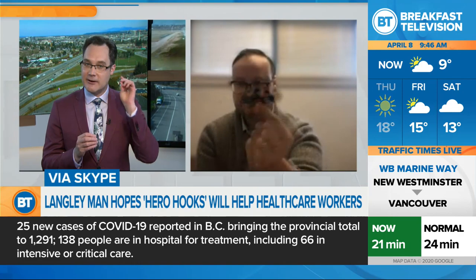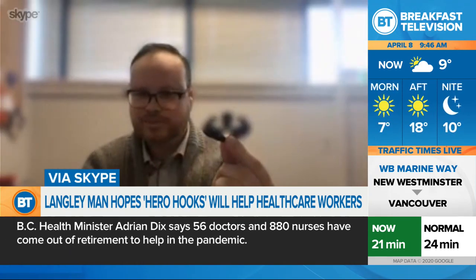Tell us about these Hero Hooks, Gabe, that you have come up with. They're little devices that instead of putting the surgical mask behind your ear, they can actually be clipped with the strings and go right behind your head, correct? Oh, you've got one there.